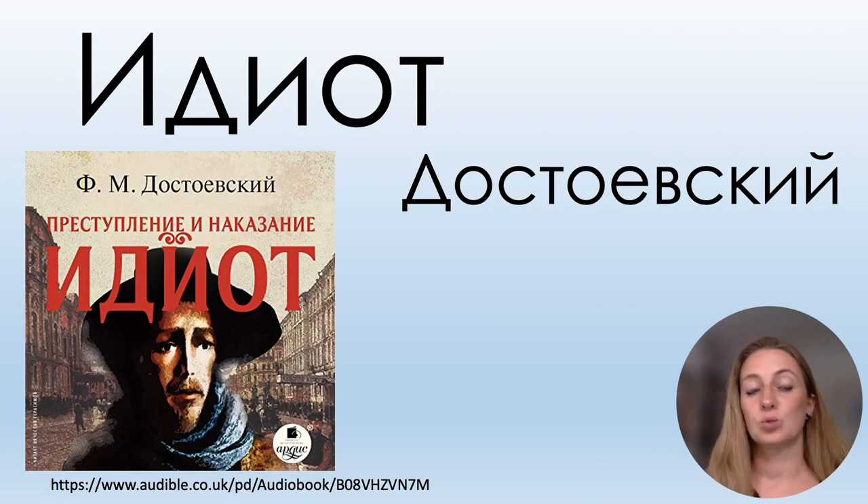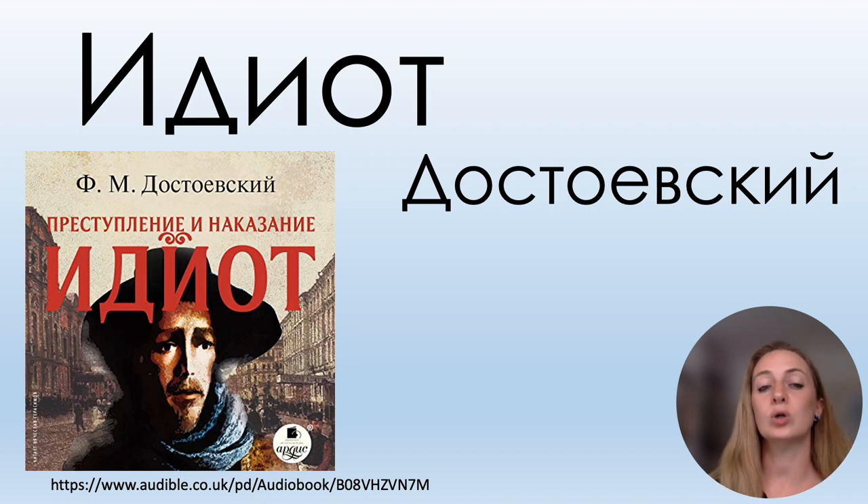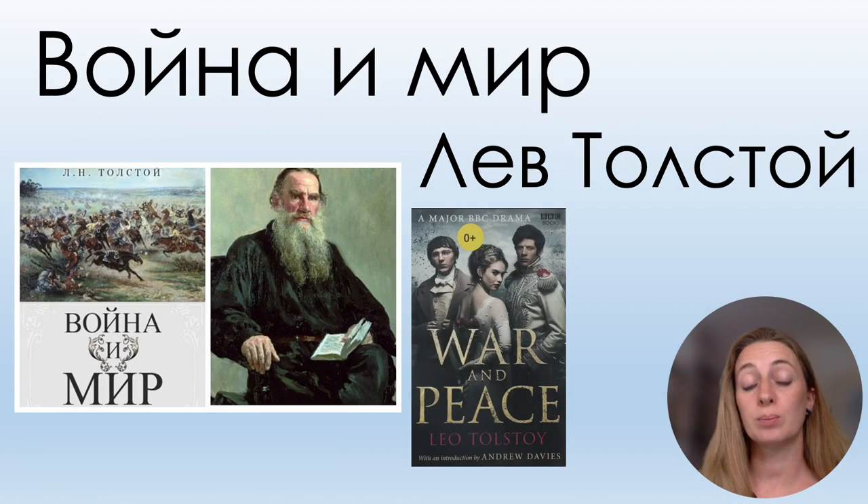We already had the word ИДИОТ, and now we can read the name of one of the most famous authors: ДОСТОЕВСКИЙ — it has two letters С, and the last letter is И-краткое. Another famous Russian author's book also has Й and С.